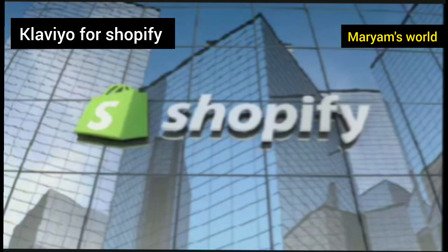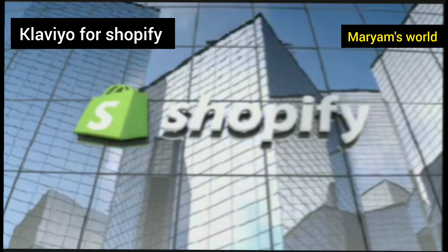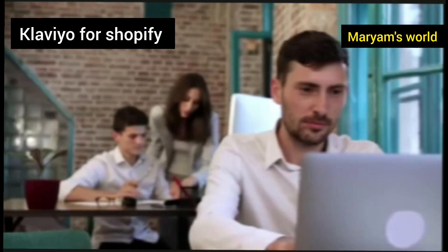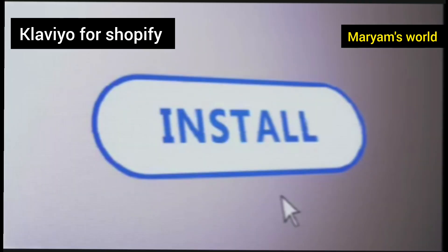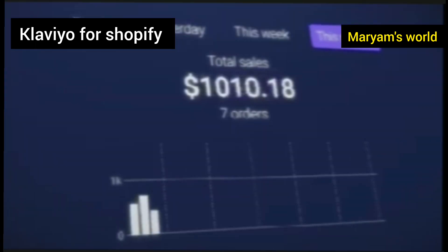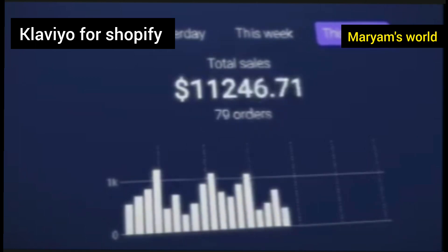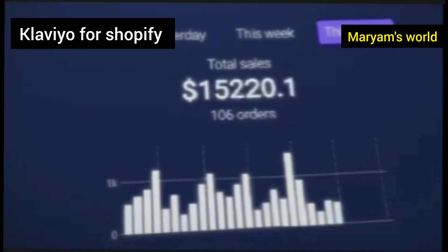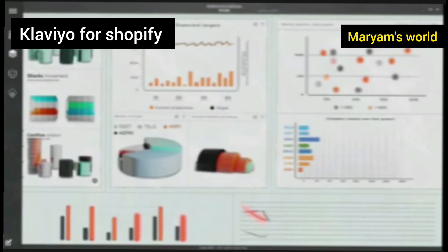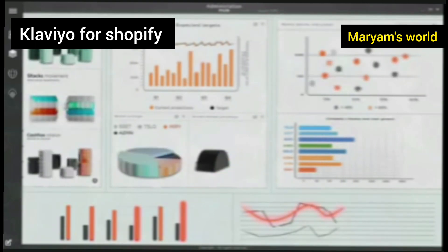One of the best parts about Klaviyo is how incredibly easy it is to connect to your Shopify store. The integration is not a complicated technical process that requires a developer — it's a simple one-click installation from the Shopify App Store. Once connected, Klaviyo instantly starts syncing all your important store data: customers, products, and order history, without you having to lift a finger. This seamless connection is what makes all the powerful segmentation and automation possible, as Klaviyo has a complete, up-to-the-minute view of everything happening in your store.